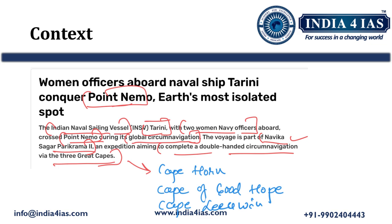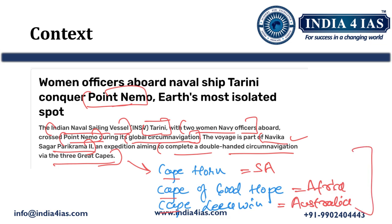It is also important from an examination point of view to know where all three capes are located. Cape Horn is located in South America, Cape of Good Hope is located in Africa, and Cape Leeuwin is located in Australia. In the exam, they may ask match-the-following questions or which of the following pairs are correctly matched, so this is important to remember.